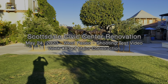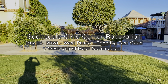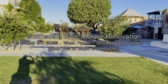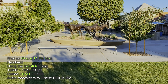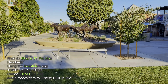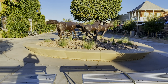The time is 6:28 a.m. Mountain Standard Time. I'm down here in the West Paseo at the Scottsdale Civic Center Mall just shooting some test video today. This is handheld with my iPhone 11 Pro Max using the BeastCam app to film. Coming up on the Earlings statue here.